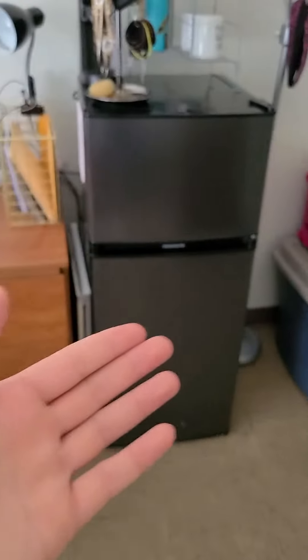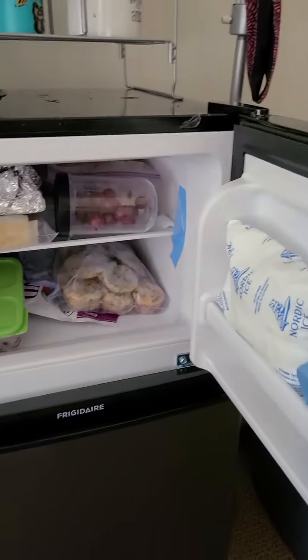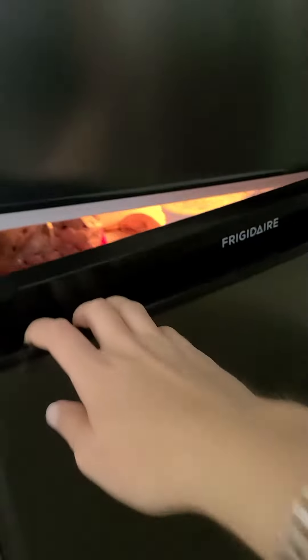Here's the crown jewel of my dorm — the 4.5 cubic foot mini fridge with a freezer and fridge compartment. My roommate Victoria taught me about frozen grapes. They're pretty good, I recommend. And then my fridge, very great.